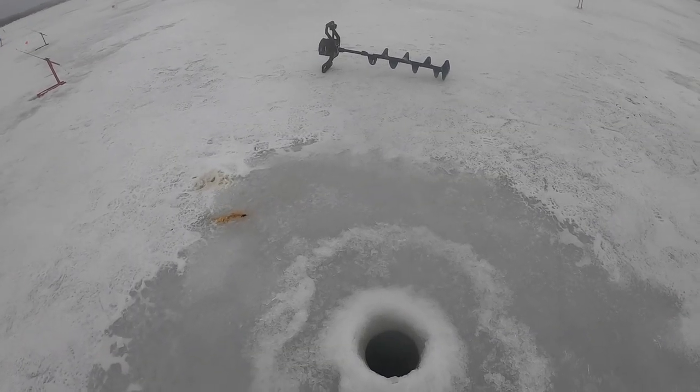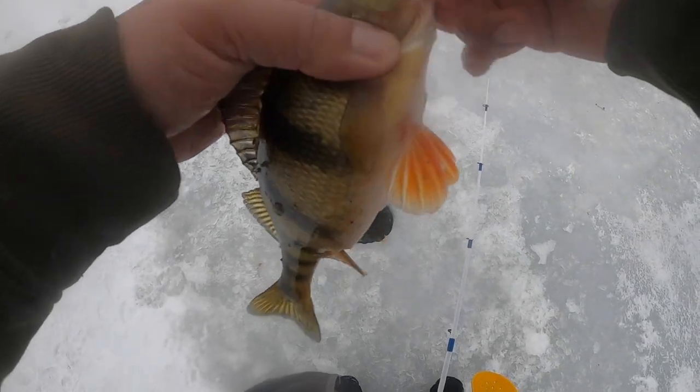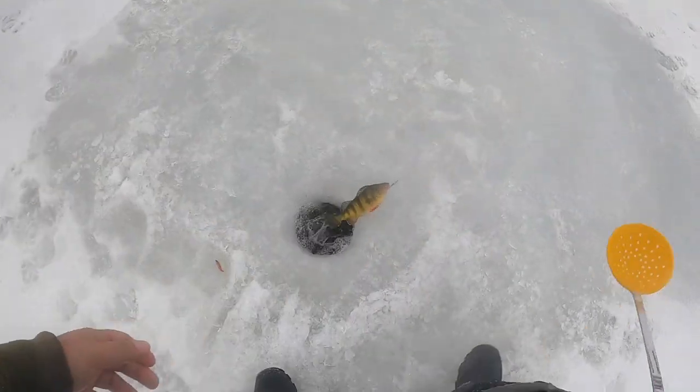On the backwaters you can run into multiple species — I've caught pike, bass, crappies, bluegills — and they all bite that stuff too. The morning started out a little slow, but then we made a slight move and from there on it was lights out. I didn't even use my tip downs anymore because the fishing was so hot.